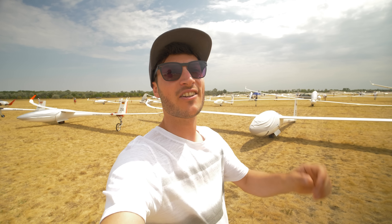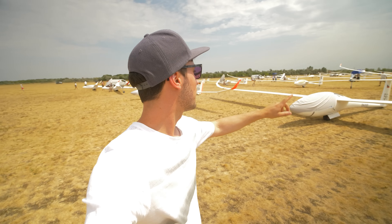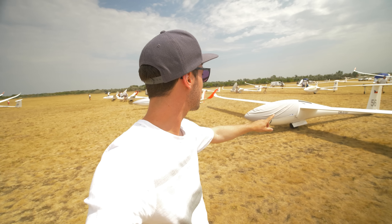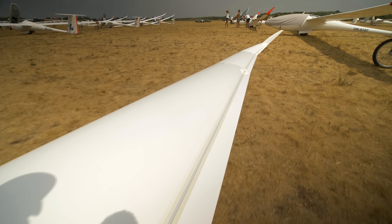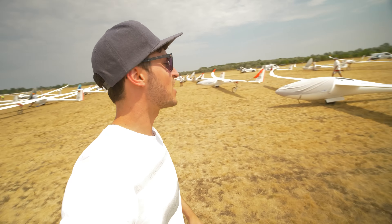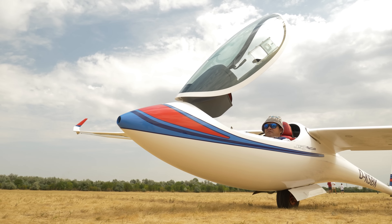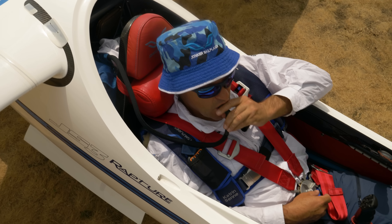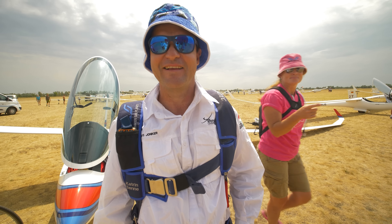We are here in the 18-meter grid of the World Gliding Championships in Szeged, Hungary, checking out the gliders. You can see a JS1, a Ventus 3, and an AS33, but most pilots are flying the JS3. So why is the JS3 so good in the 18-meter class, and why are so many pilots flying the JS1 and JS3 here?